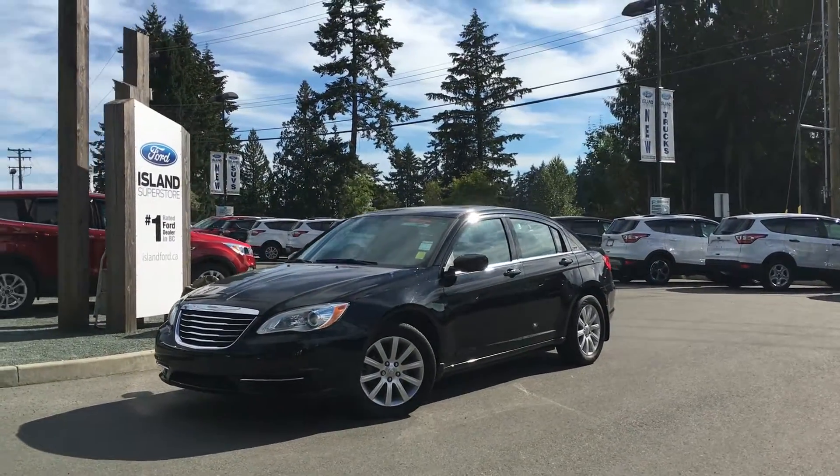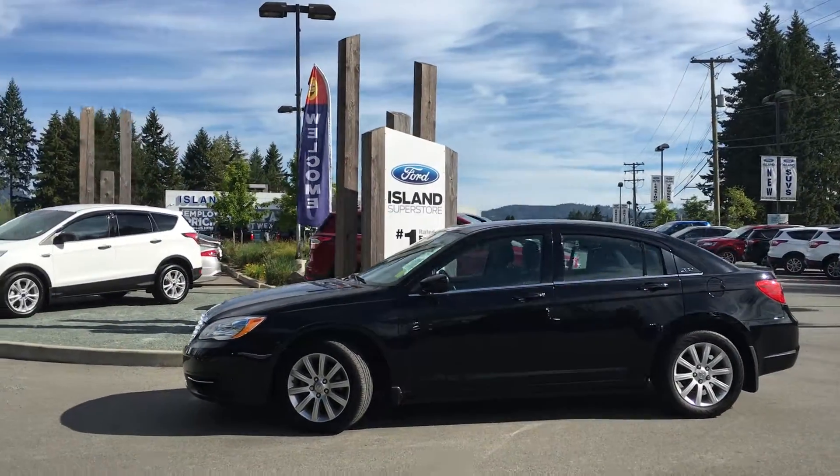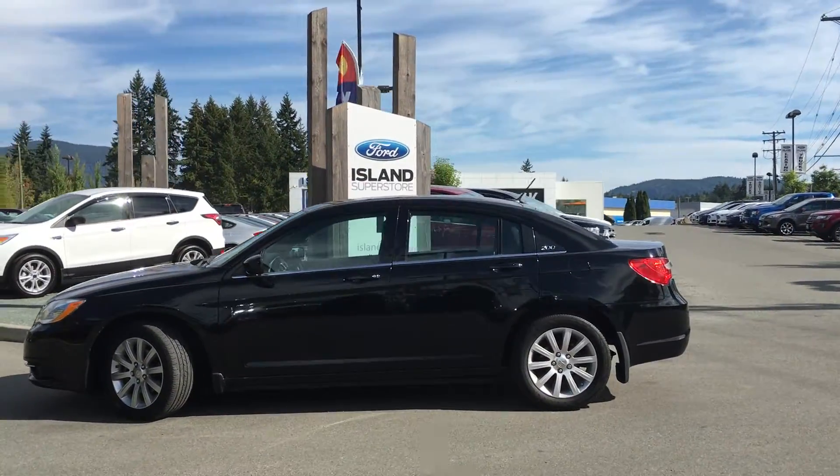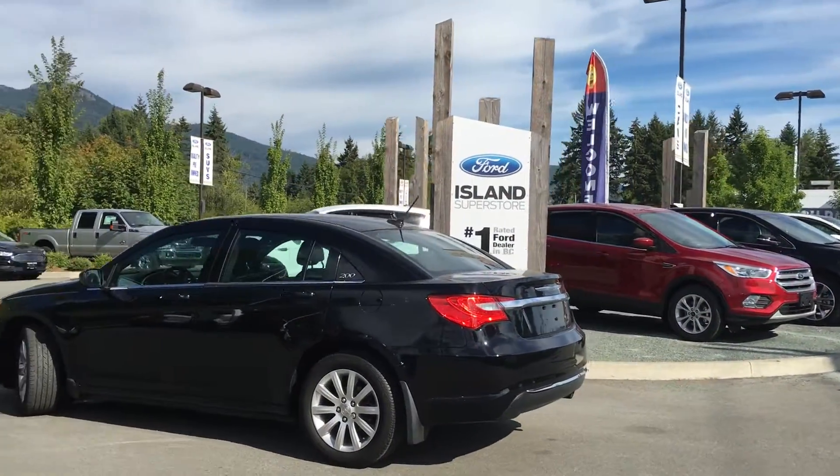Today we're looking at a 2013 Chrysler 200 LX. It has a black exterior and a black cloth interior, four doors with seating for five. It's equipped with front wheel drive and a four-cylinder engine.